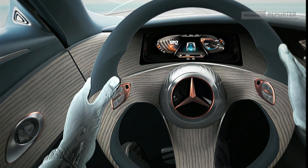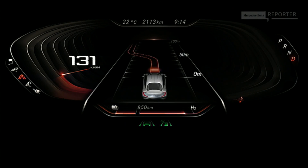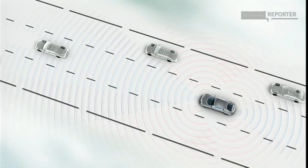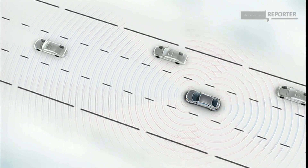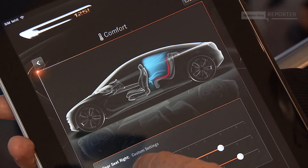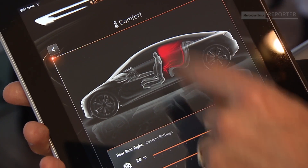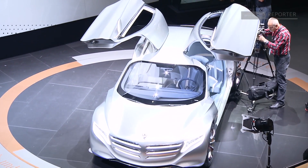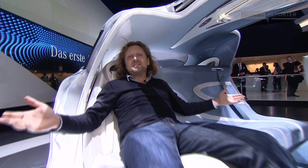Numerous innovative assistance systems relieve driver stress in many situations. They allow autonomous lane changes and even automatic overtaking maneuvers. A smartphone or an iPod can be used for remote control of the car's navigation, entertainment or heating system. But I really don't know what's better — to drive this car or to be a passenger.